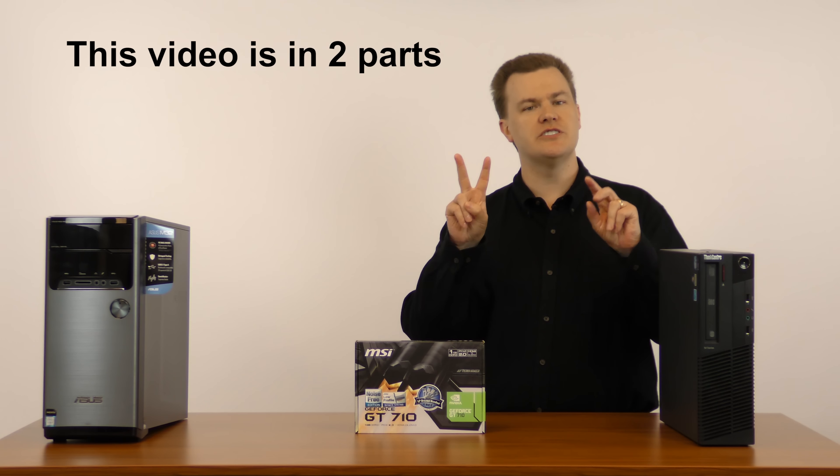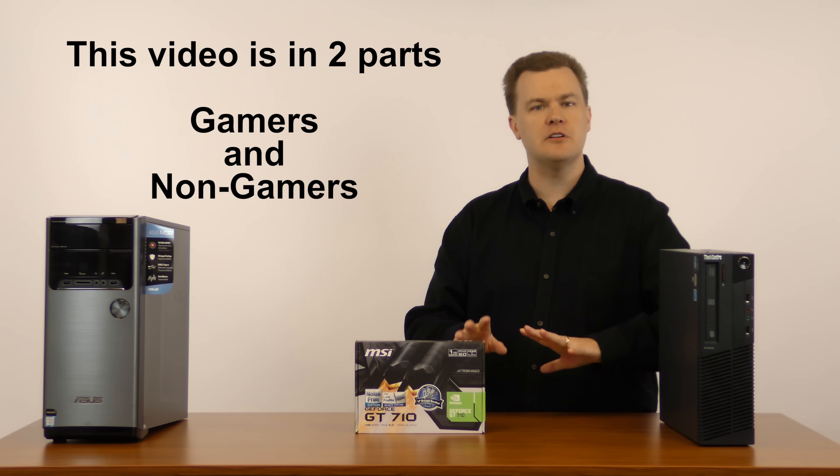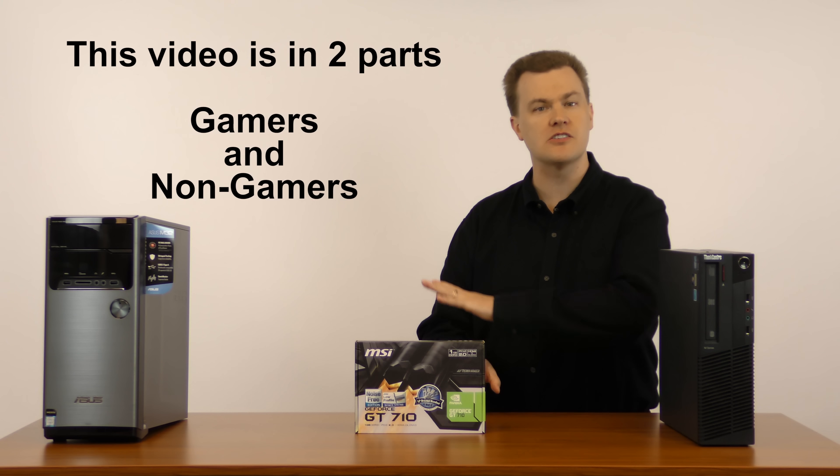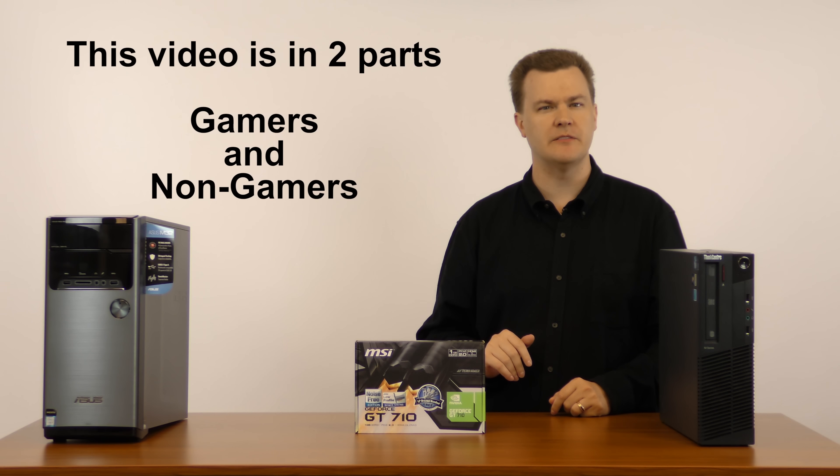First I want to separate this video into two parts: gamers and non-gamers. If you are not a gamer and came here looking for a basic graphics card for non-gaming use, I'll get right back to you, but I want to cover gaming first.